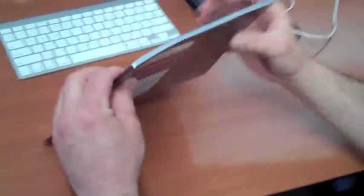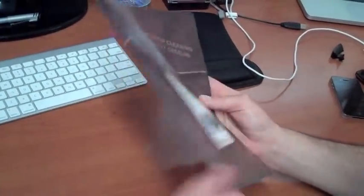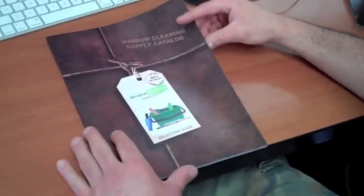As you can see, the catalog is nice and thick. It's got this great perfect bind on here — no staples, just glued right together. This thing is pretty awesome. Beautiful cover, as you can see. It's your selection guide for everything window cleaning.